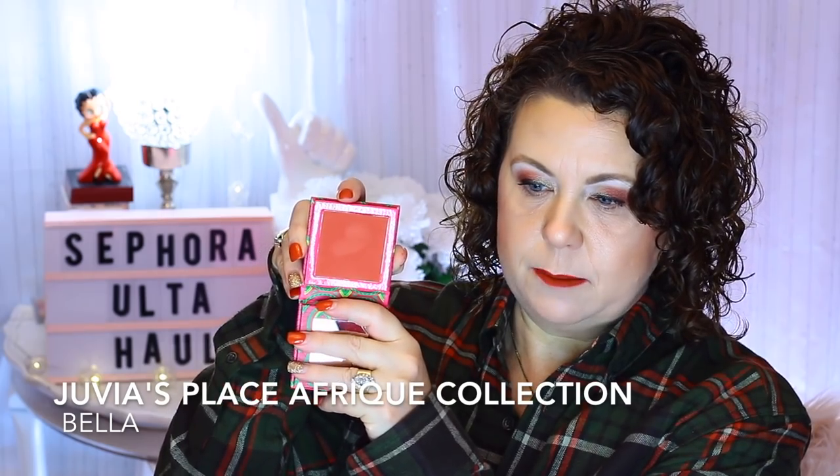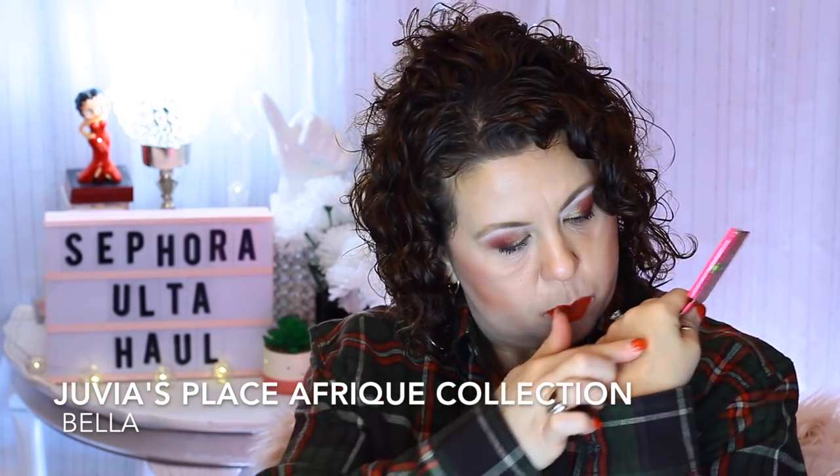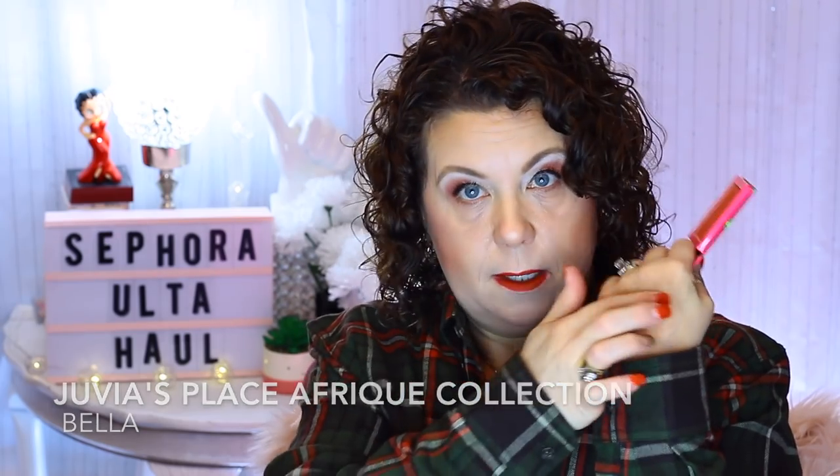I also placed an order on Jueva's Place because they were doing 35% off. I ordered a blush — the Arctic Blush in the shade Bella. I swatched it and it is really really dark. I'm definitely going to have to use a dual fiber brush with it because even being very very light with the swatch you can see how intense it is.